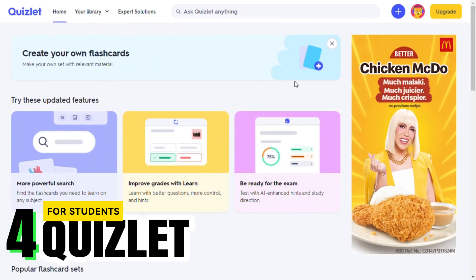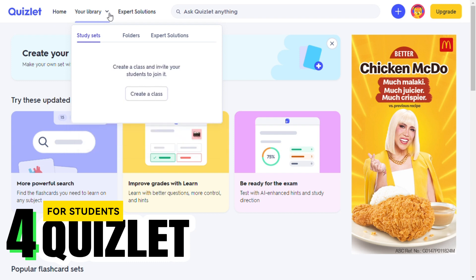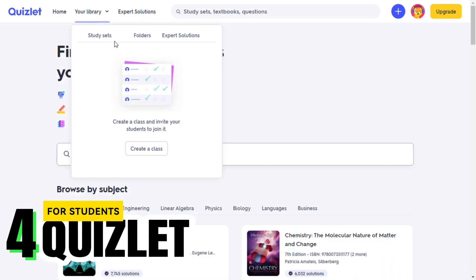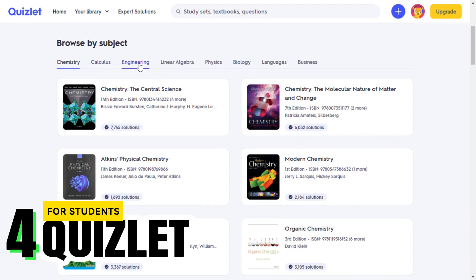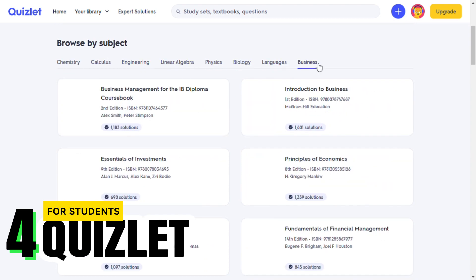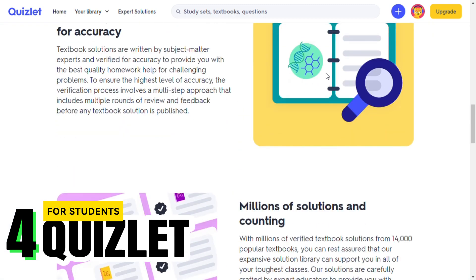Fourth on our list is Quizlet. Quizlet harnesses AI to offer personalized study tools like flashcards, quizzes, and games. Its AI algorithms suggest study paths and can even create quizzes based on your needs. If you're looking to make studying more engaging and effective, Quizlet is your go-to tool.